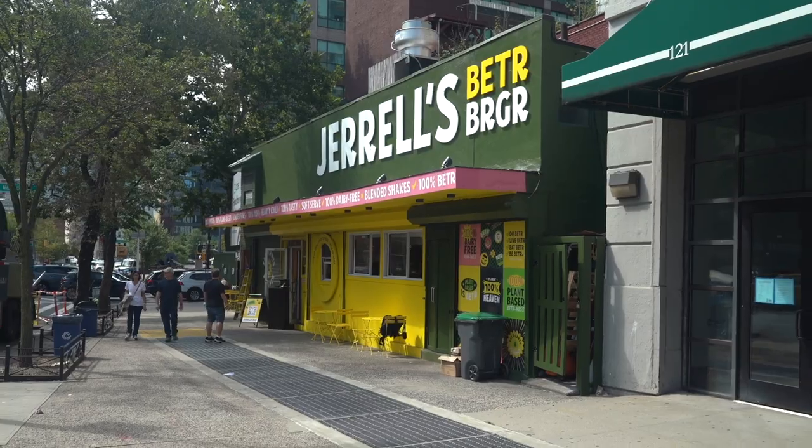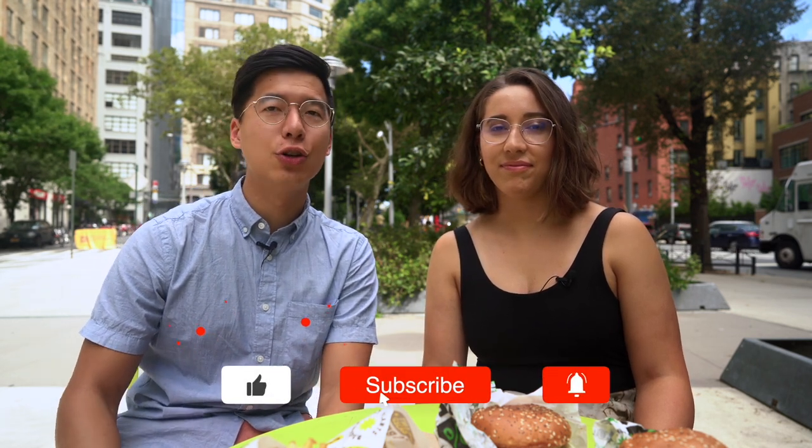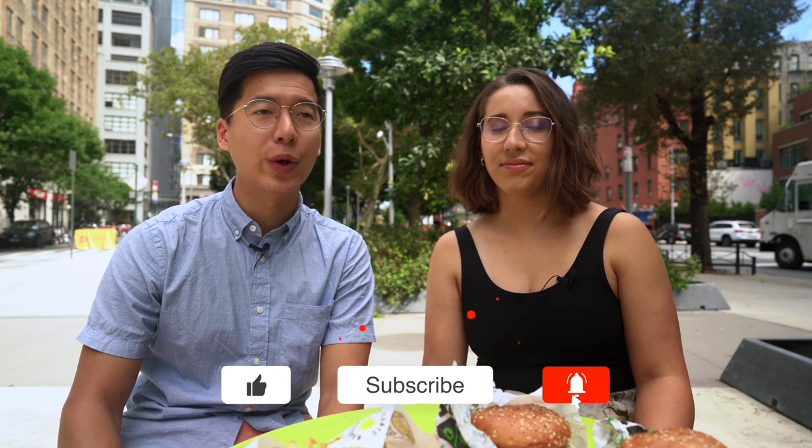Hey, it's Calvin in Carolina and we're on a mission to try the best vegan food in New York City. Today we have a new burger place in Soho called Gerald's Better Burger. This is a black-owned business right here in Soho and we're so excited to try it. They've been open for a couple of weeks. There are so many new restaurants popping up every week, every month, and we're trying to keep up so you can have lots of different options when you're looking for a special place to go.